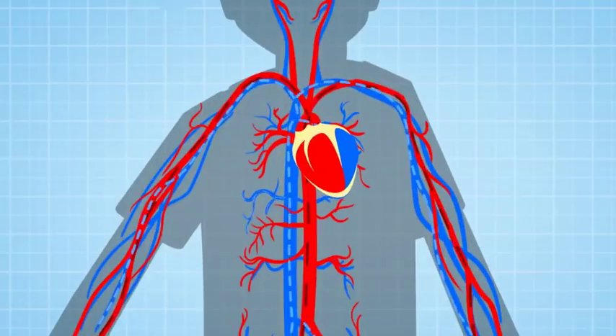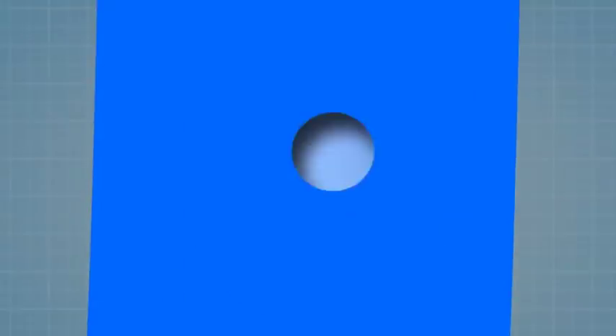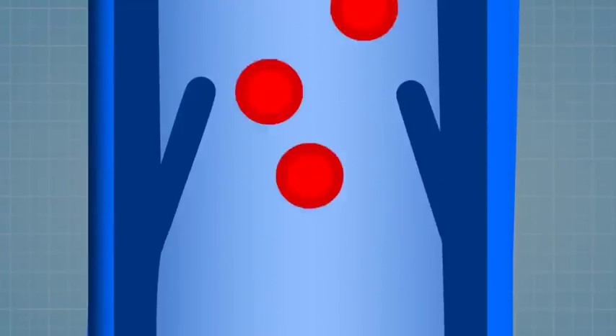The blood flow in your body is a one-way system, and valves are an essential part of it. Your heart pumps out blood to your feet with the help of gravity. But then, on its way back up to the heart, your blood passes through valves, which are like little doors slamming shut to stop the blood falling back down the wrong way.